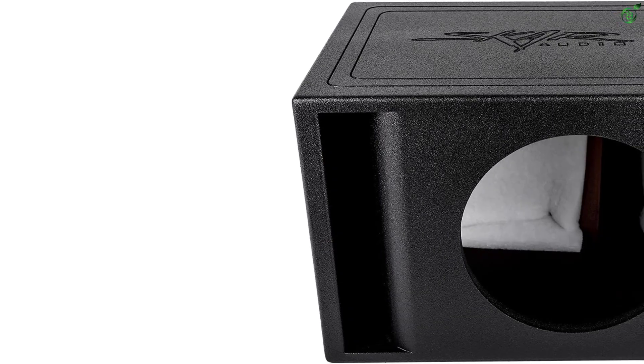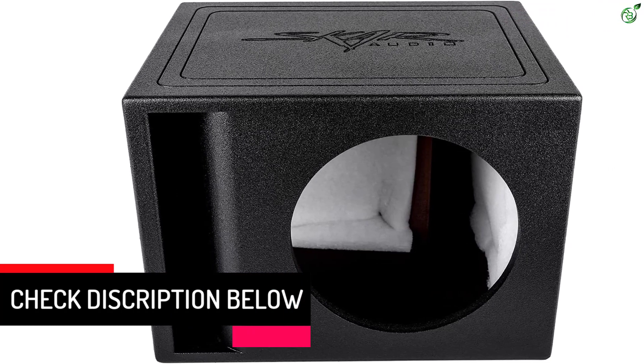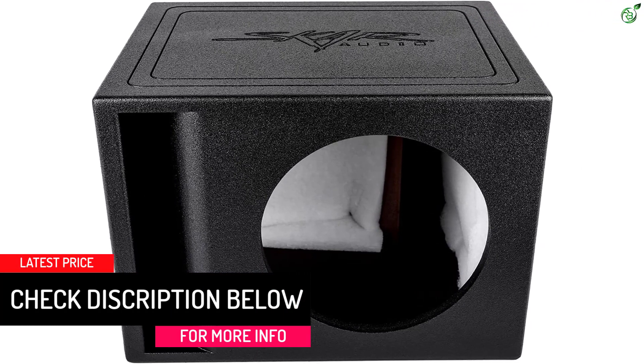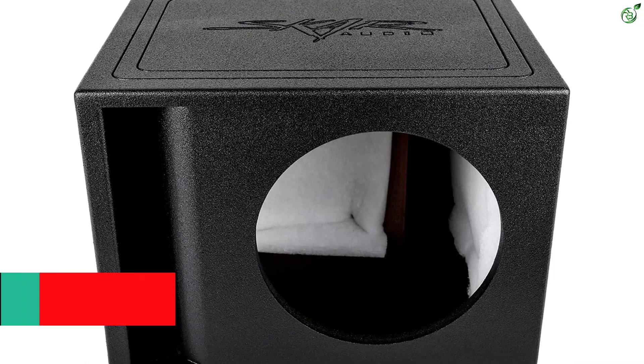Unfortunately, you do not get any dimensions rating with this subwoofer, which can be an issue for many. That being said, you do get a 2-year warranty with this SCAR Audio Subwoofer Box, making it great for long-term usage.